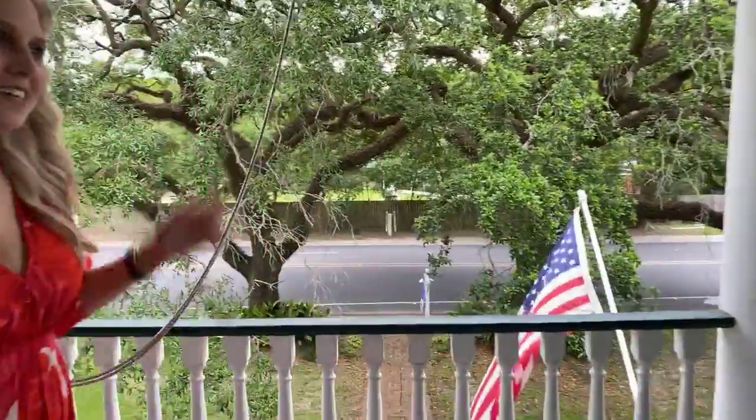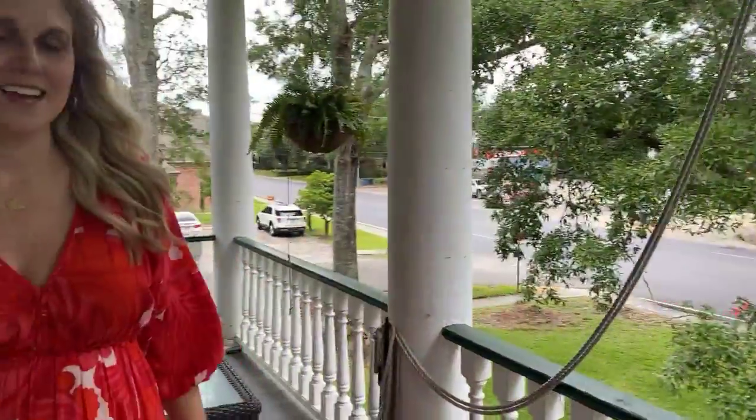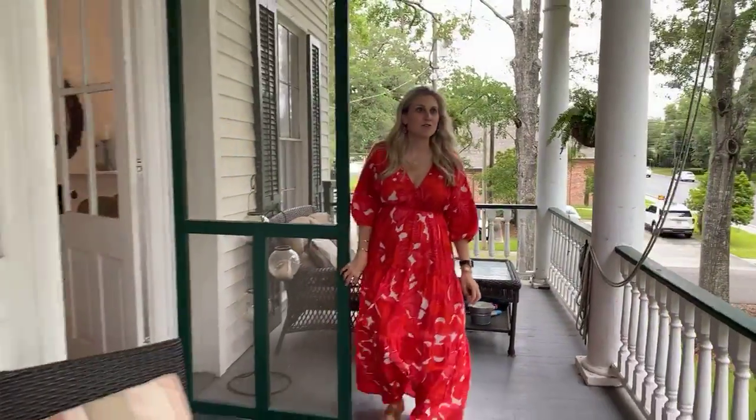So this is the upstairs balcony — super cool. You have your swing and your views.